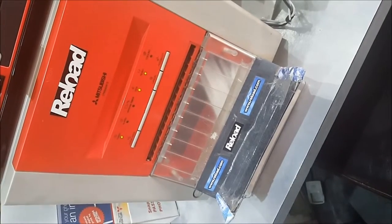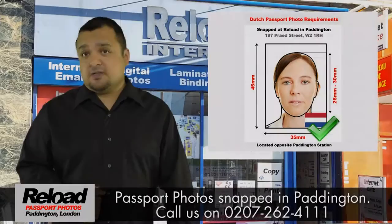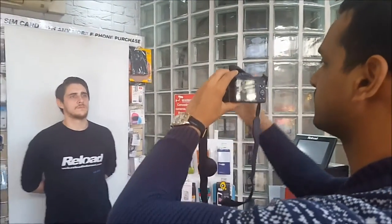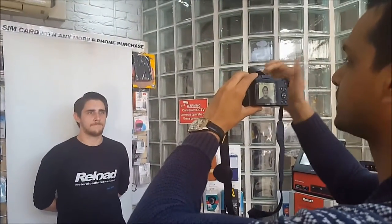At Reload Internet, our staff are fully trained to handle the unique size requirements for the new biometric Dutch passport photos, and we have the latest camera and printing equipment to create the fastest, most efficient passport photo service in London.